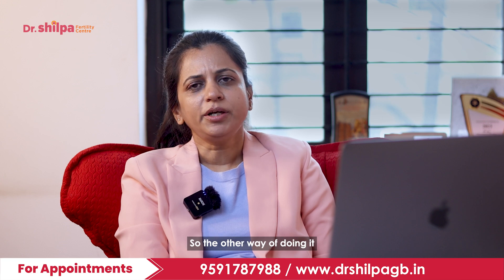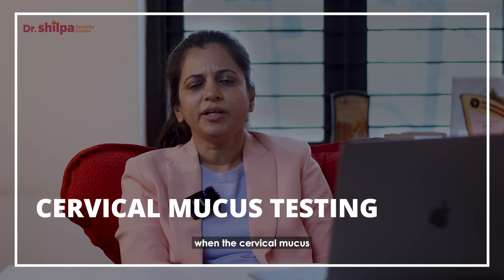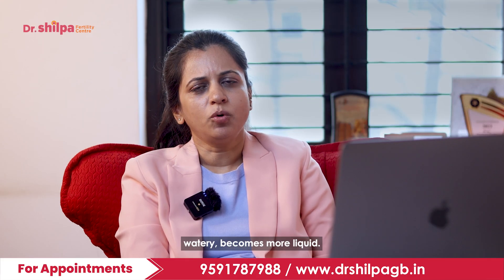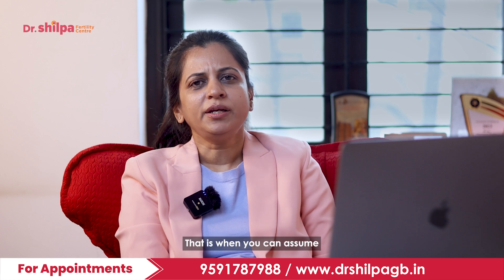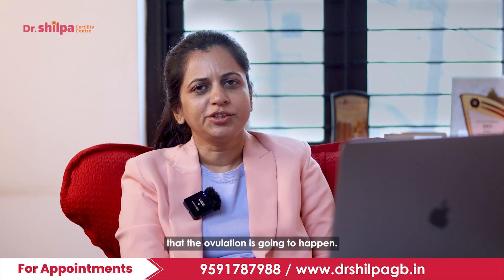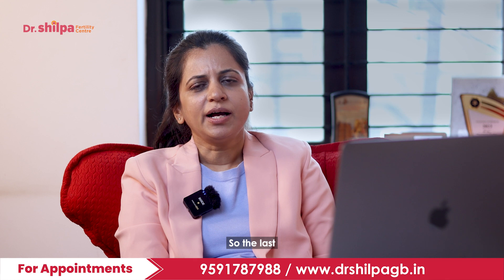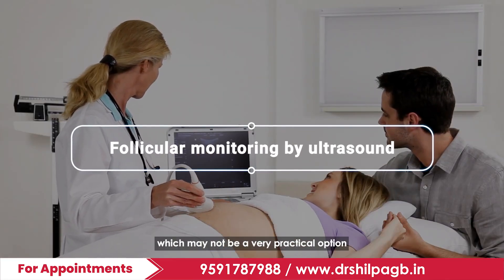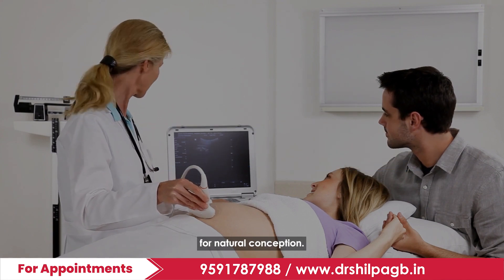Another method is cervical mucus testing. When the cervical mucus discharged from the vagina becomes thin, watery, and more liquidy, that is when you can assume ovulation is going to happen. The last method is follicular monitoring by ultrasound, which may not be a very practical option for natural conception.